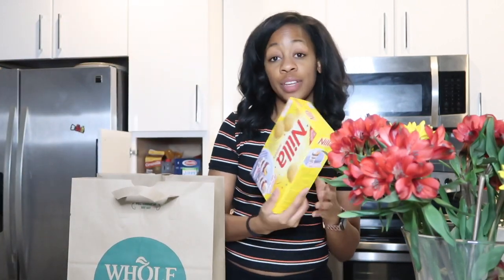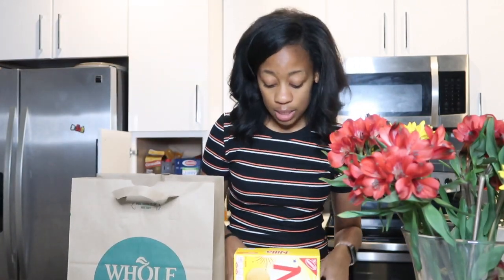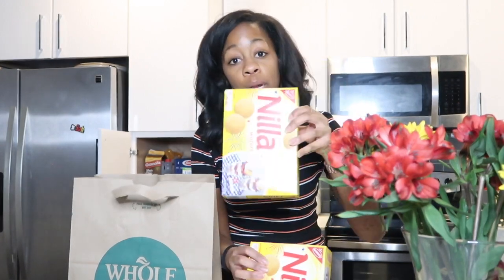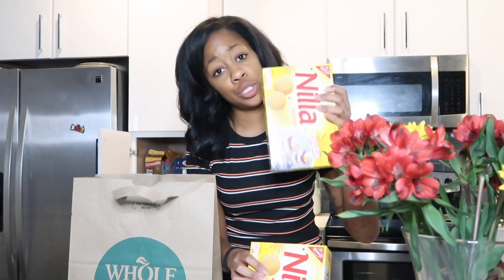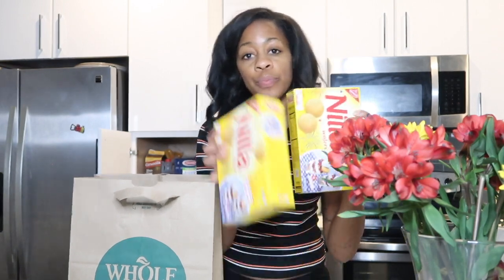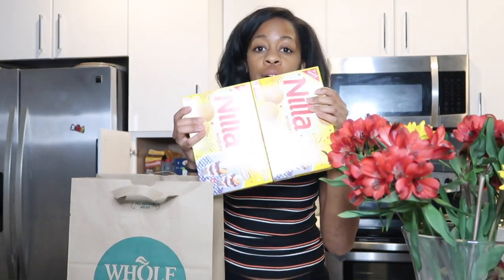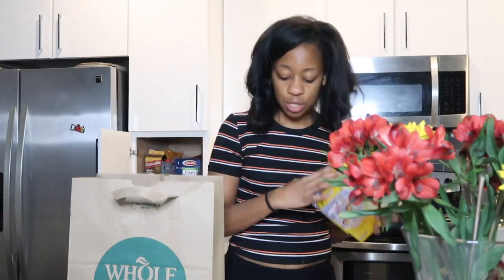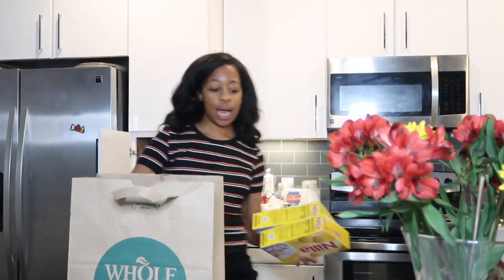I got two non-vegan vanilla wafers — this is the only non-vegan thing in my whole meal spread. The vegan ones were too expensive and not that great, so I went with the regular ones for my banana pudding. These were two for $6.96.